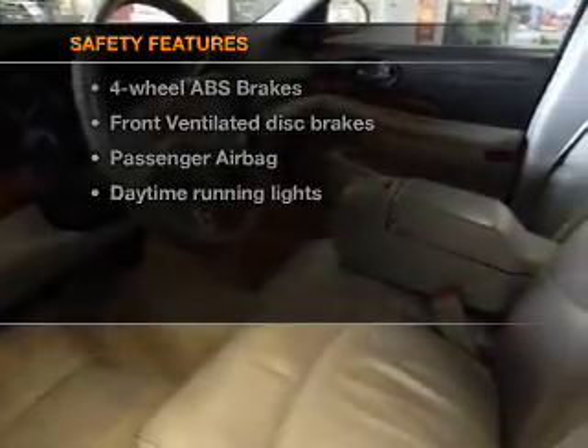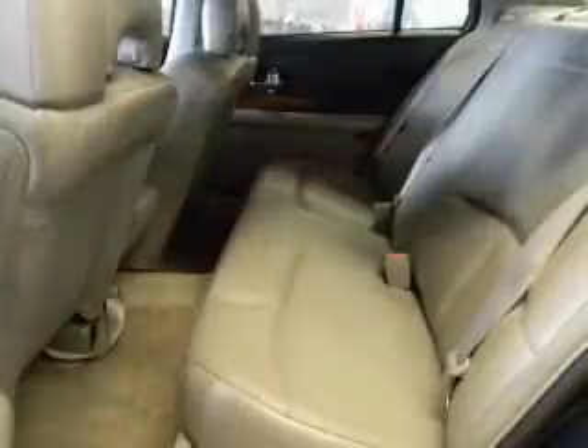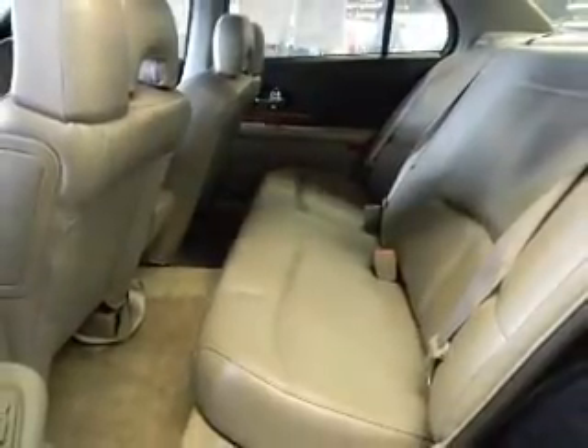If safety is a high priority, rest assured knowing that top safety components are included: front ventilated disc brakes, passenger airbag, and daytime running lights. Call today to schedule a test drive.